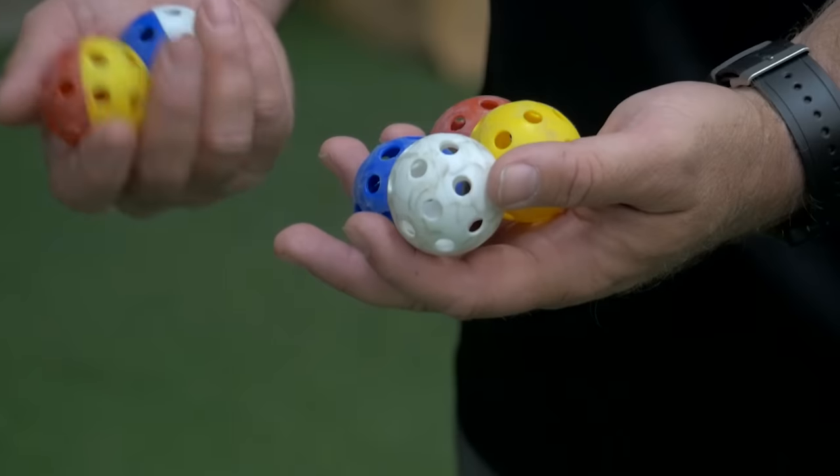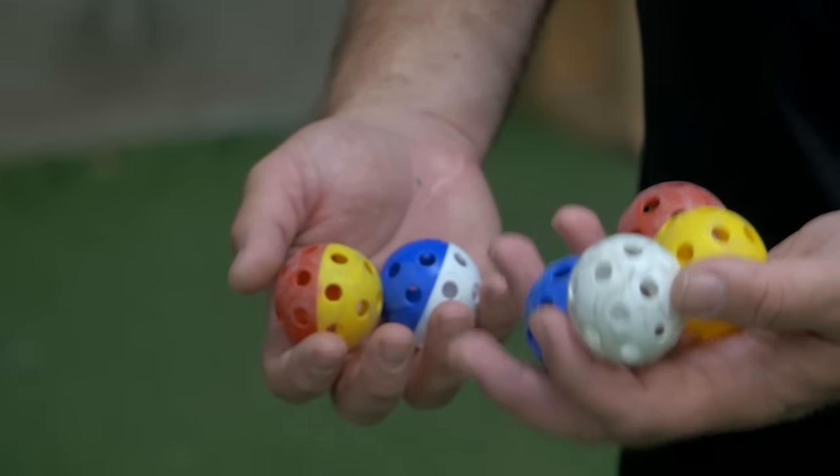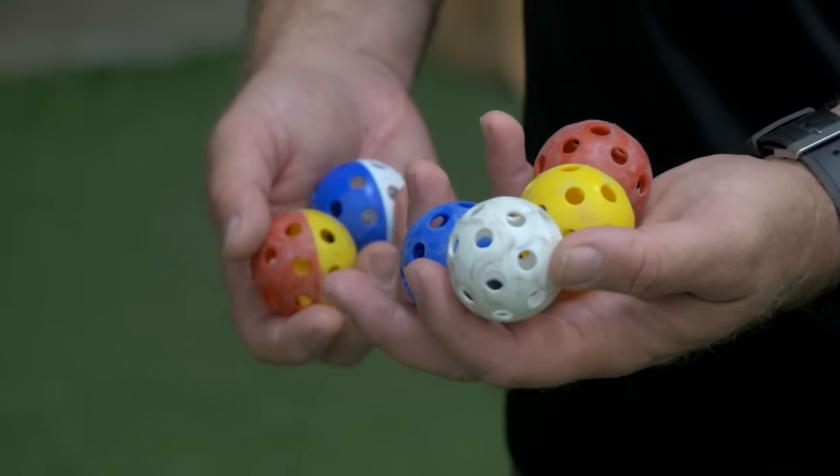So as you see here, we've got six balls. What I want you to do is catch these two-tone balls and let the solid ones go — don't catch those. Catch the two-tone, don't catch the solids.